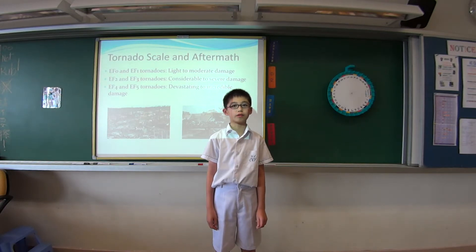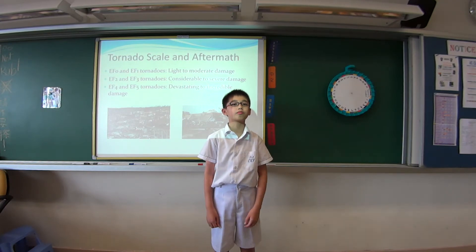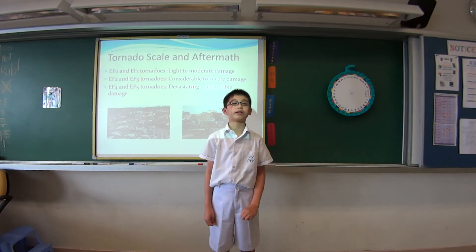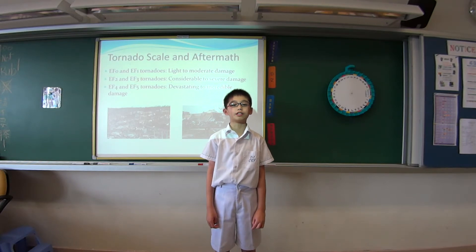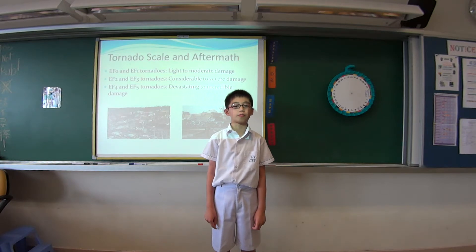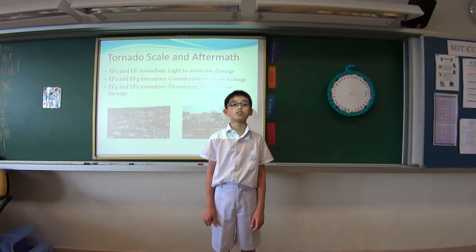There is an existing scale to rate tornadoes. The lowest rating is EF0 and the highest is EF5. EF0 and EF1 tornadoes do light to moderate damage — they can rip off roofs and demolish lampposts. EF2 and EF3 tornadoes can do considerable to severe damage; they can wreck mobile homes, derail trains, and flip cars over. EF4 and EF5 tornadoes can do devastating damage — they can lift buildings into the air and hurl cars hundreds of meters.